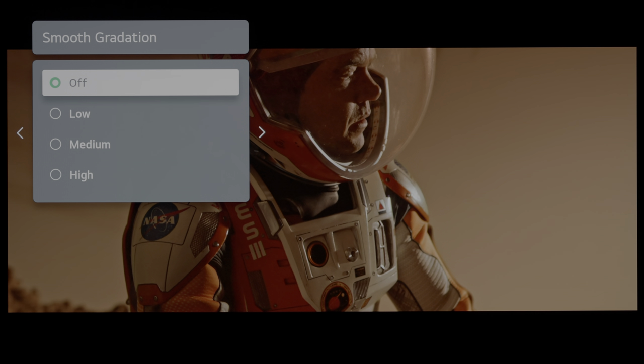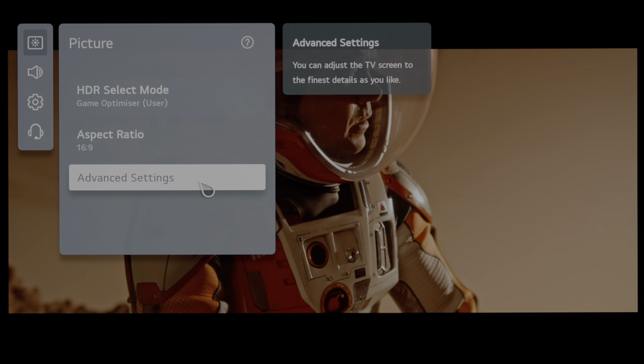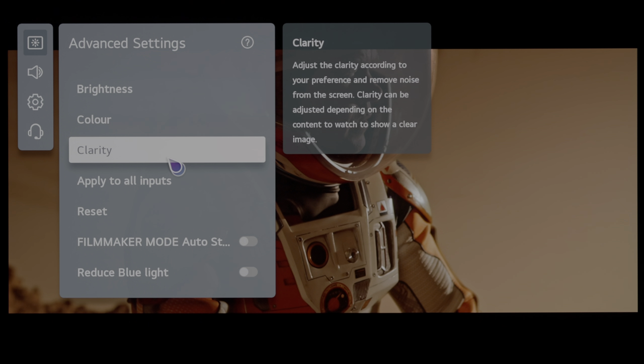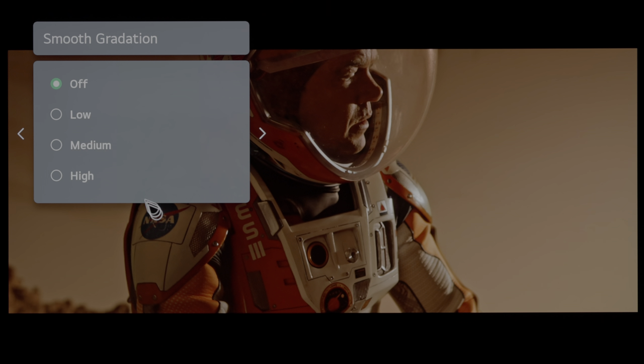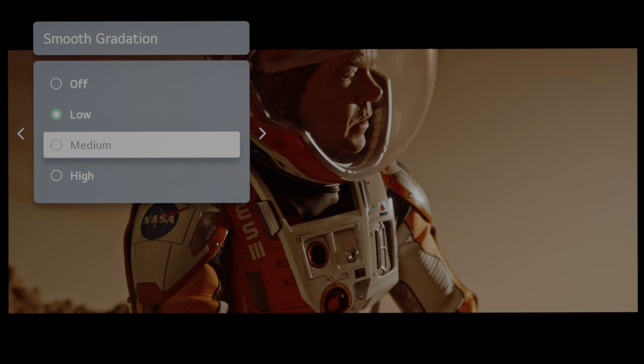Even though native 10-bit gradation wasn't the cleanest judging from a frame in The Martian, the smooth gradation decontouring filter worked well to smooth out the posterisation in the sky behind Matt Damon, even on the lowest setting. We also noticed that in game mode, enabling smooth gradation had little to no effect, probably because lots of video processing had to be disabled to keep input lag low.